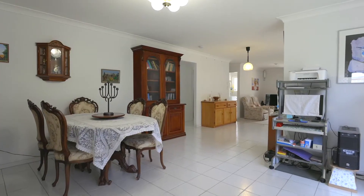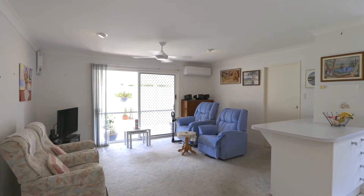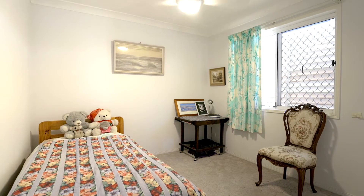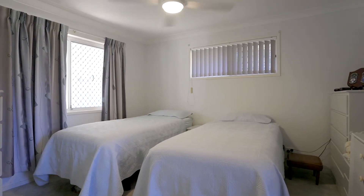The semi-open plan design has a living room with a dining area, functional kitchen and an air-conditioned family room with sliding doors to the covered veranda. There are three good-sized bedrooms, with the master having an ensuite and mirror robe. It is set away from the other two bedrooms, giving it a private feel.